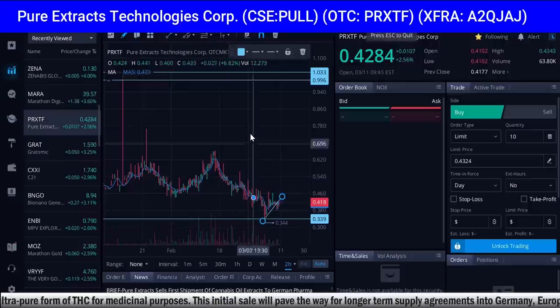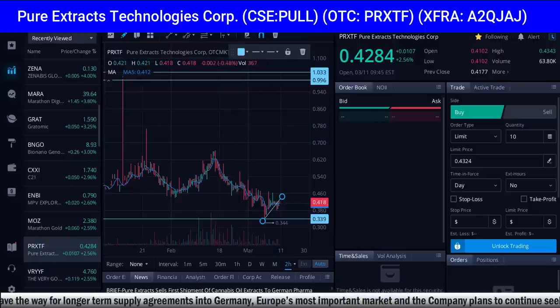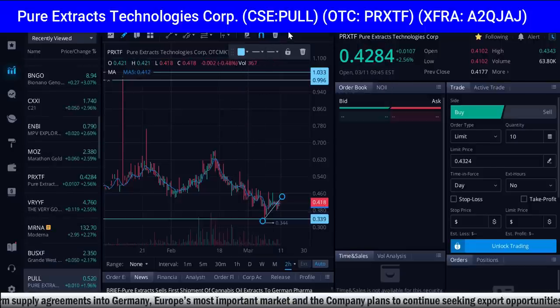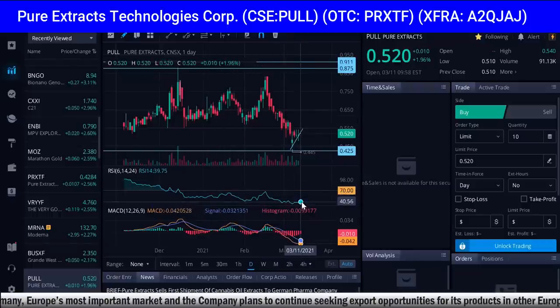They had some big news, and the news just keeps coming for PULL. Let's take a look: Pure Extracts sells first shipment of cannabis oil extracts to a German pharma company. That's the big news. Let's go back to the Canadian symbol PULL. The RSI is currently still in the buy zone.